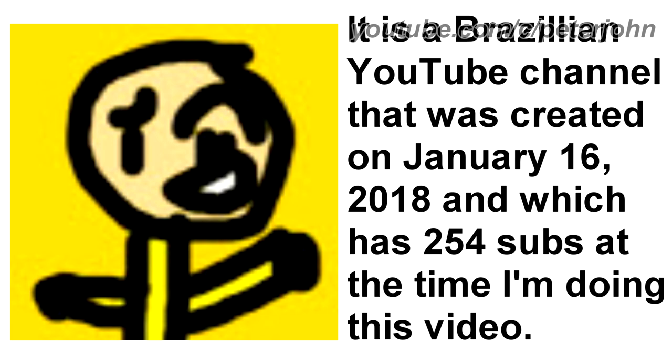First, I'm gonna talk about Mr. B Fan Davi Cern Fan 2020. It is a Brazilian YouTube channel that was created on January 16, 2018, and which has 254 subs at the time I'm doing this video. From 2018 to the present, there is a drawing of a character smiling.